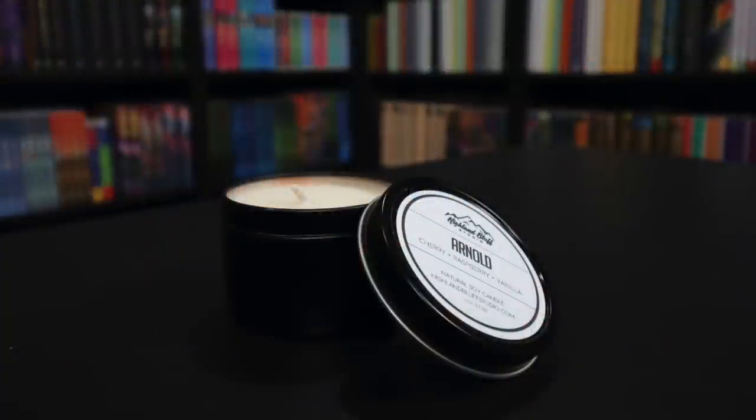We have a candle, and it says 'Arnold' — which is the name of Miss Ginny Weasley's Pygmy Puff. The scent is cherry, raspberry, and vanilla, made by Highland Bluff Studio as a natural soy candle. I love the smell of vanilla but don't normally like cherry or raspberry, so let's see if the combination works. I don't dislike it — it's very perfumey but fruity and sweet. I'm getting more of a raspberry and vanilla scent than cherry. I actually really like this combination. I don't usually keep or burn candles, but this is one I could see burning. I want to eat it — it smells that good, like a big bucket of fruit snacks. I'm a big fan of how Arnold smells.